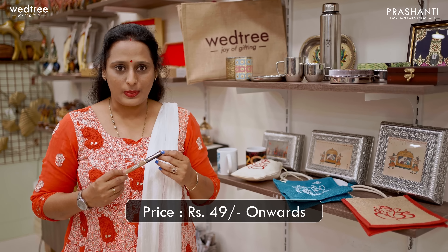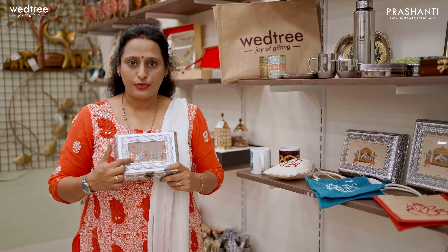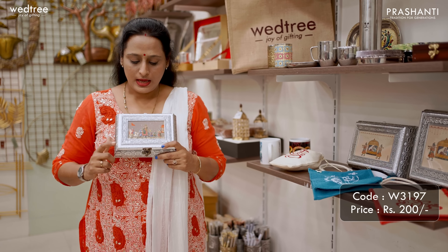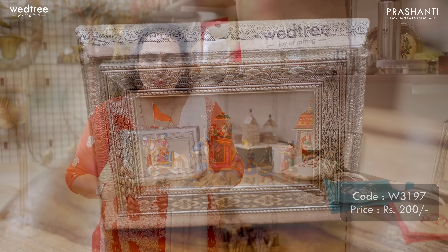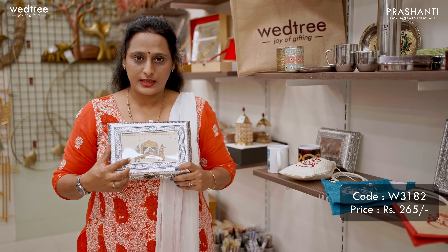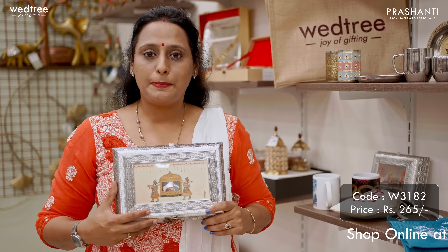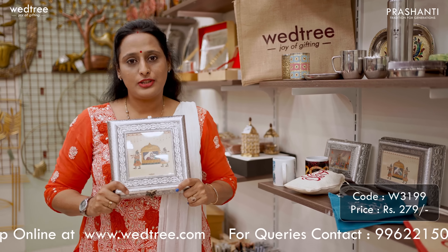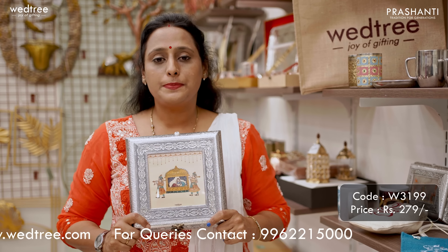Next, let me show you our dry fruit box collection, a popular choice of return gift for weddings. We have an 8x6 dry fruit box with Dolly design printed in the center, priced at Rs.200. Next, a 10x7 dry fruit box with Dolly design, customizable for various occasions, priced at Rs.265. We also have a 9x9 square shaped dry fruit box with a photo in the center, extremely popular and ideal as keepsakes, priced at Rs.279.